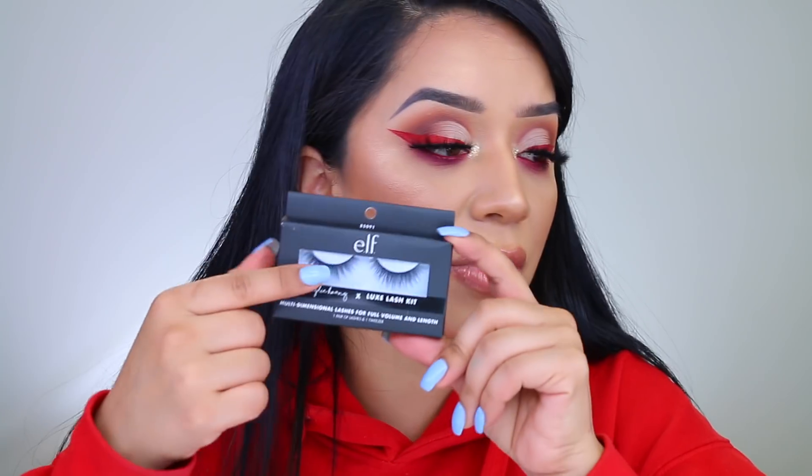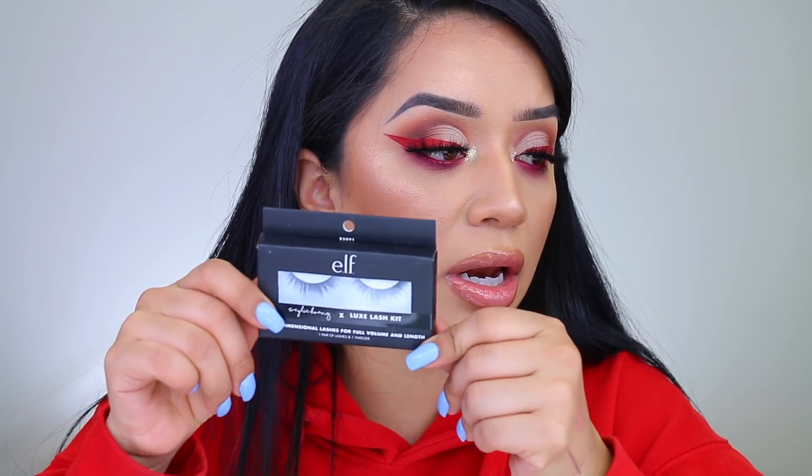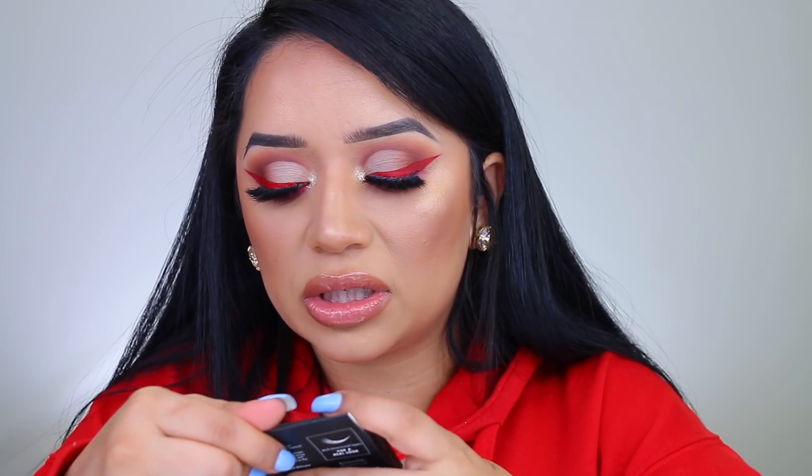I also picked up the Multi-Dimensional Lashes for full volume and length — this is the Whaley Somebody x Luxe Lash Kit. I don't know if it was a collaboration with ELF, but these lashes are not going to satisfy my needs. Do you guys see these big old pestañas I'm wearing? These are like baby pestañas compared to mine. Maybe I'll pass them to my sister — she wears a much more natural look.